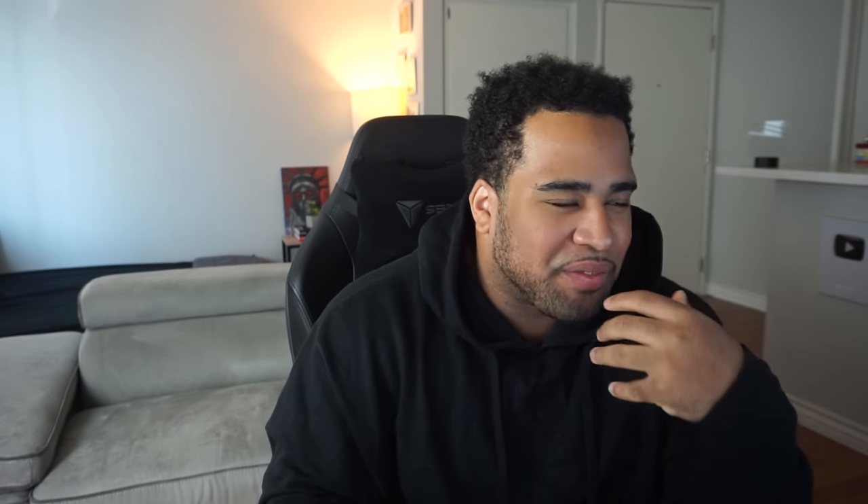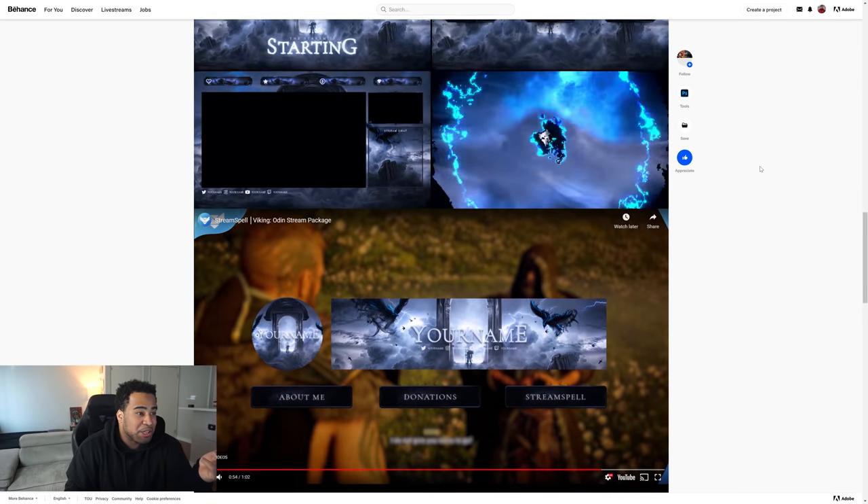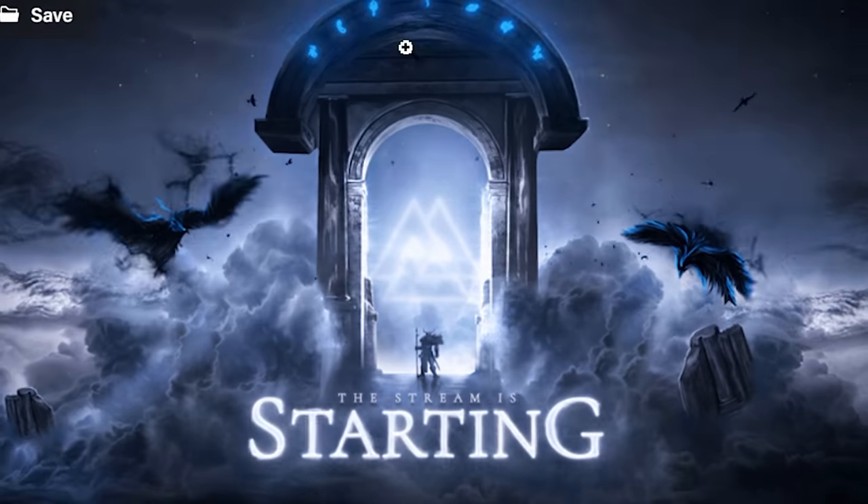The overall feeling is so so dope, with a very nice dramaticness to it. Everyone's their own expert — they honestly killed this project. My only suggestion would be maybe changing the arch a little bit or even removing the arches to just have the atmosphere around, just to get more variety in the actual scenes. But overall, super dope — these guys killed it.